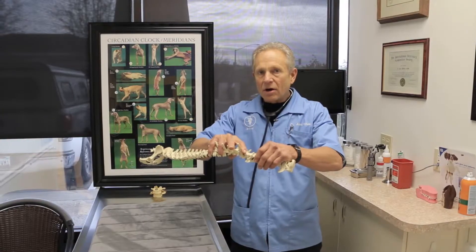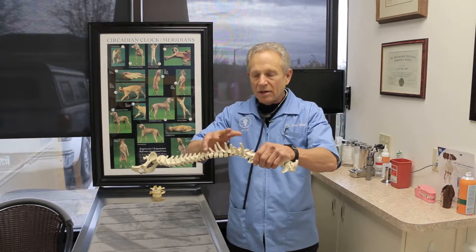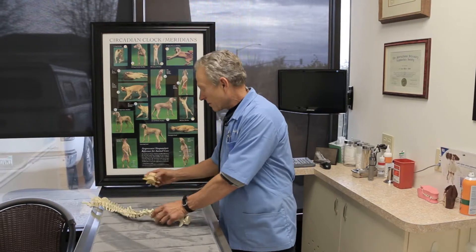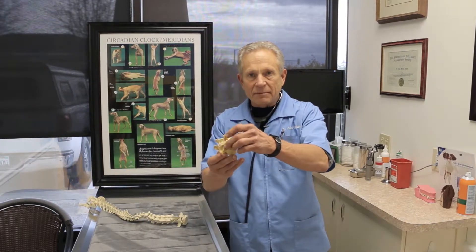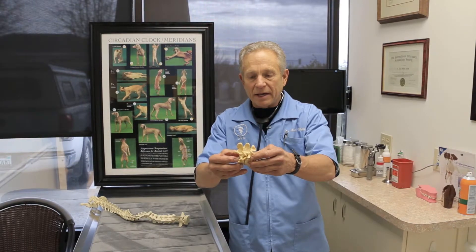There are no medications that can treat this other than pure manipulation, or what we call an adjustment of a motor unit. This is actually a human L4-L5 spine, and this is the same physiology for a quadruped as opposed to a biped.